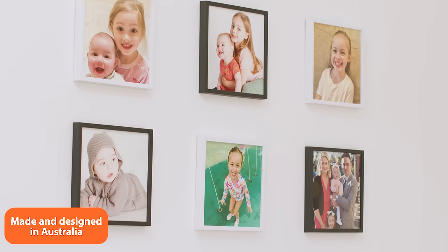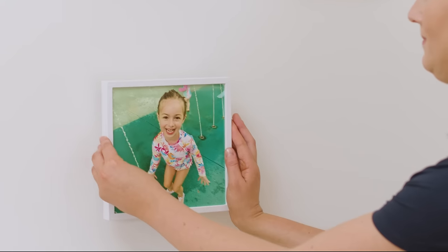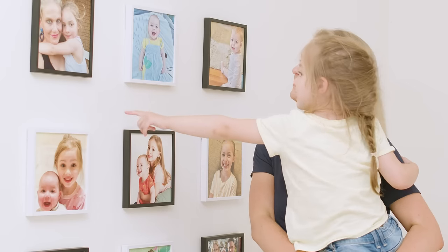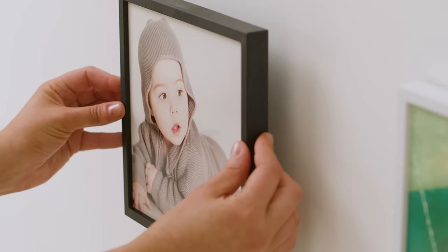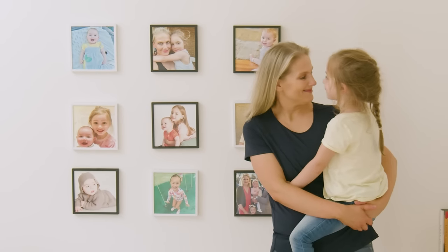Made and designed in Australia, PICTiles High Quality Photos comes with adhesive sticky strips so they're easy to swap, style and straighten. If you want to mix it up, you can easily rearrange your photos to create a new display or include new memories. Lifelong memories are made to last with PICTiles.